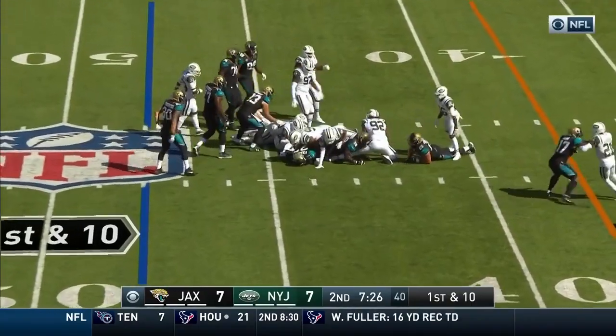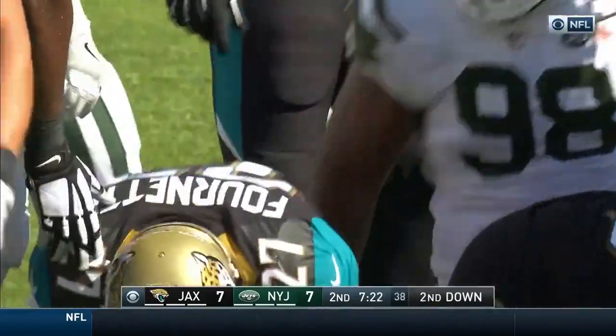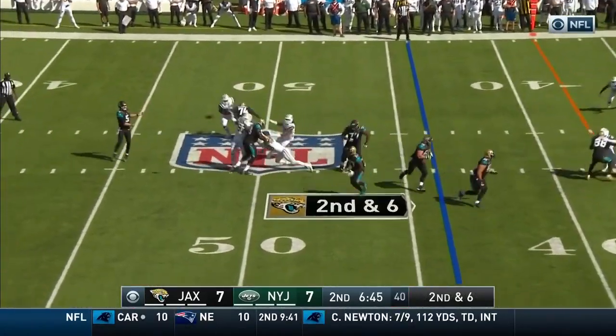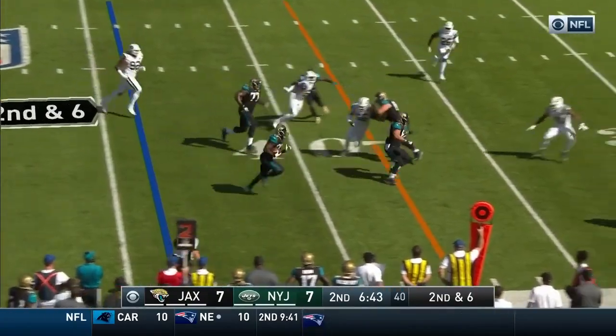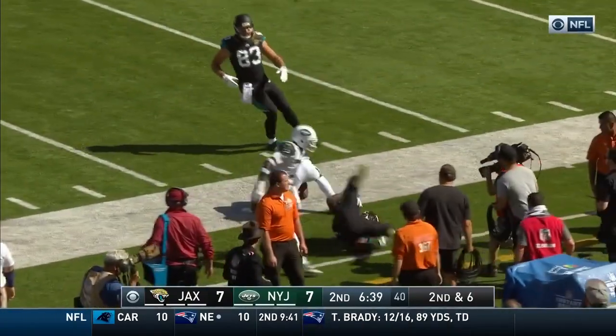It's Fournette — the bruising running back takes it across the 45-yard line for a gain of four. Still packing in and giving one-on-one matchups on the outside. There's a screen to Fournette. He caught a touchdown in the first quarter and he's got more room to run. Fournette finally out of bounds.